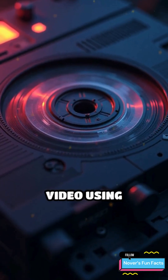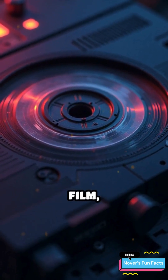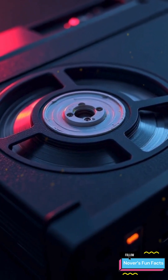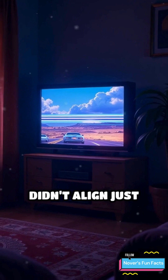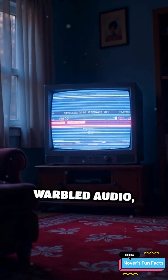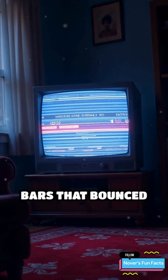VHS tapes store video using magnetic patterns on ribbon-like film, read diagonally by a spinning drum inside your VCR. When the tape didn't align just right, the signal couldn't sync, causing jittery images, warbled audio, or even tracking bars that bounced on screen.